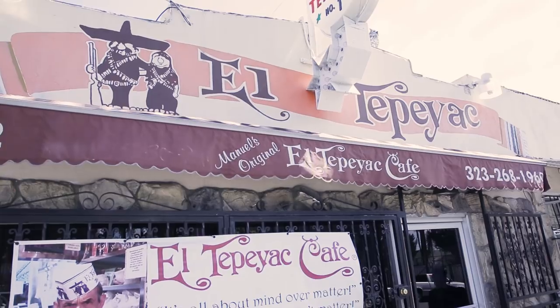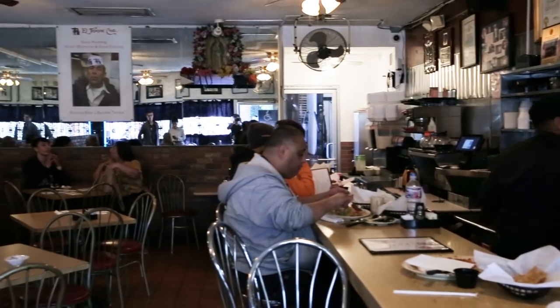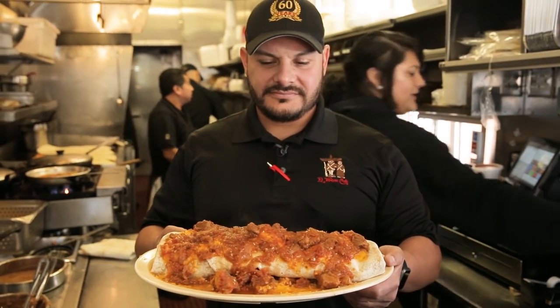I'm Carlos, and I'm going to be making the Manuel Special Burrito. It's our biggest burrito here at El Tepeyac. My grandfather Manuel came up with it. The story is that Cal State, when it had a football team a long time ago, they wanted a really big burrito for the football players and he had nothing on the menu. So he went to the back and said, let me come up with something real quick. He came up with this burrito, the Manuel Special, and it's been on the menu ever since.